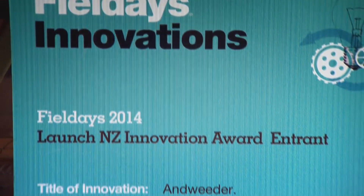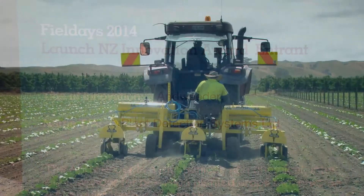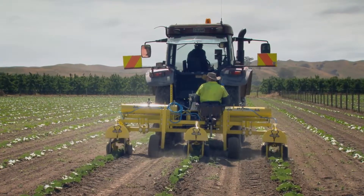Prompted by client Gareth Holder from Redlow Horticulture, Andy Lysart developed a machine to weed squash crops mechanically, saving time and money and delivering a more accurate outcome than traditional hand weeding. In 2014, Andy won the National Horticultural Award for Innovation and the New Zealand Launch Category at National Field Days, Mystery Creek.